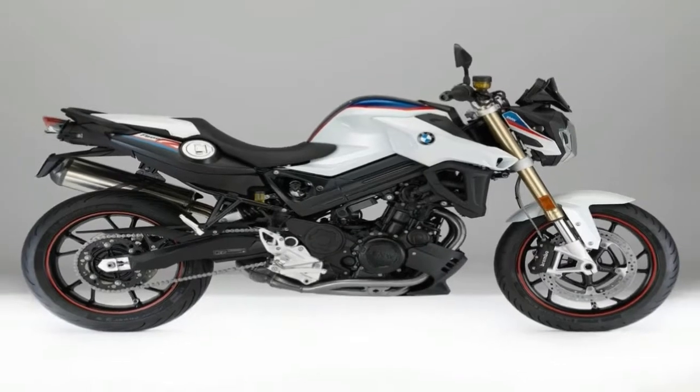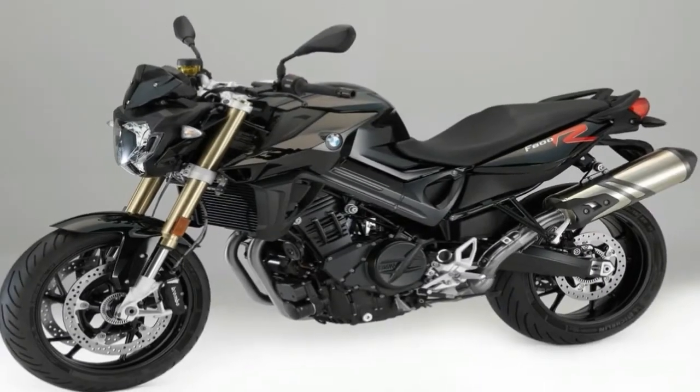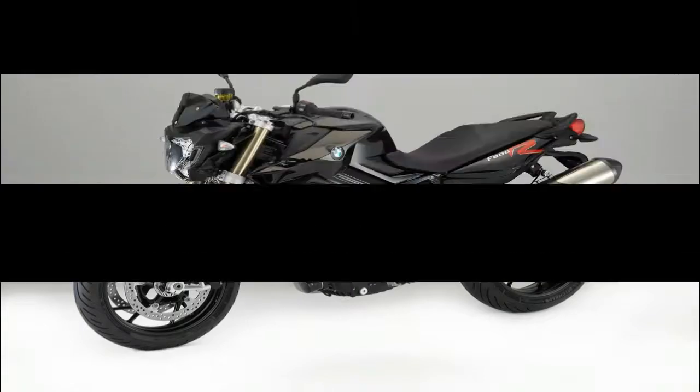The F800R is designed for pure and simple riding pleasure, but safety is also a priority. All models feature a BMW Motorrad ABS and a stable, balanced suspension for supreme performance.